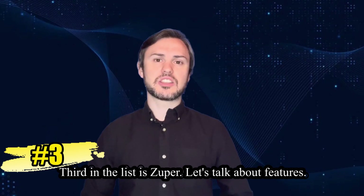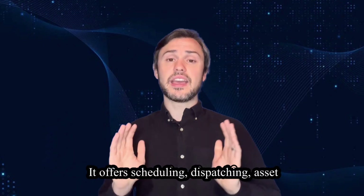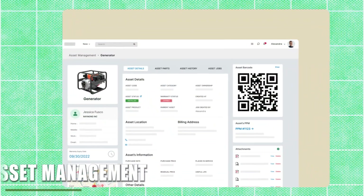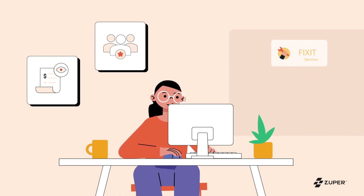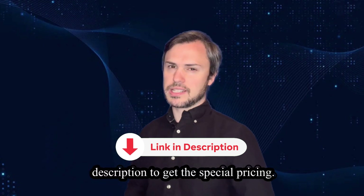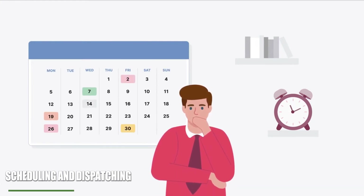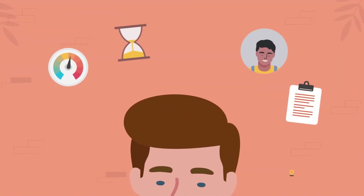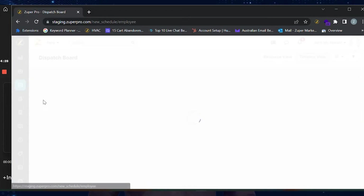Third in the list is Zupa. Zupa is a cloud-based FSM solution designed for businesses of all sizes. It offers scheduling, dispatching, asset management and analytic tools. Zupa's AI-powered scheduling algorithm optimizes routes and resource allocation for maximum efficiency. Some core features of Zupa are scheduling and dispatching: Zupa provides powerful scheduling and dispatching tools that enable users to efficiently manage and assign tasks to field technicians. Its AI-powered scheduling algorithm optimizes routes and resource allocation, maximizing efficiency and reducing travel time.